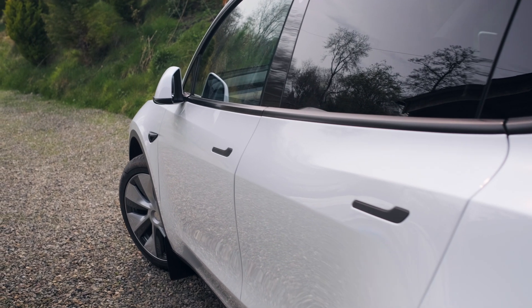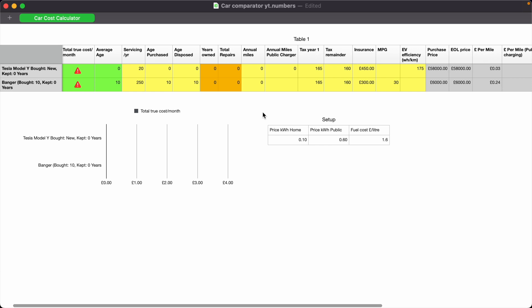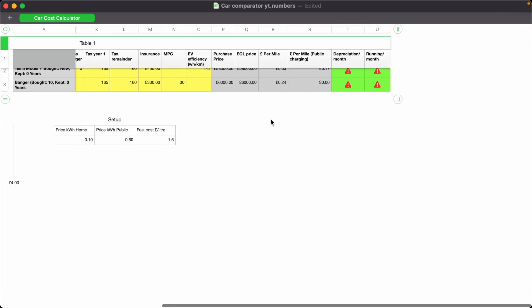It's been a very hard video to make, to make all this data digestible, and it is full of surprising numbers. At the end, I'm going to run through three additional bonus simulations, including what happens if the Tesla battery pack fails outside of warranty and you're left footing the bill for that.